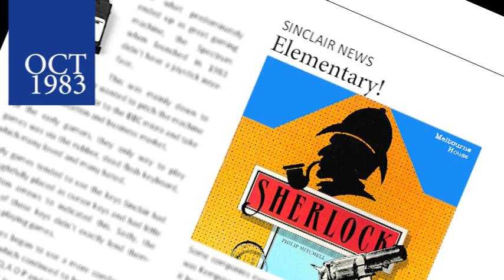Melbourne House are to follow up their massive hit The Hobbit with another text and graphic game. This time the hero will be in the form of Sherlock Holmes, and the player has to help him find the murderer. The game is based on the works of Arthur Conan Doyle and is set to be released in 1984.